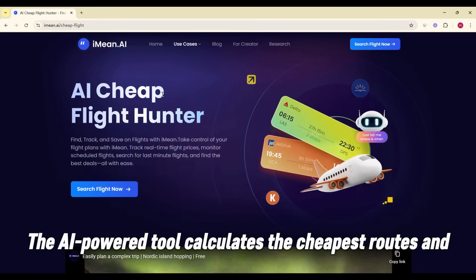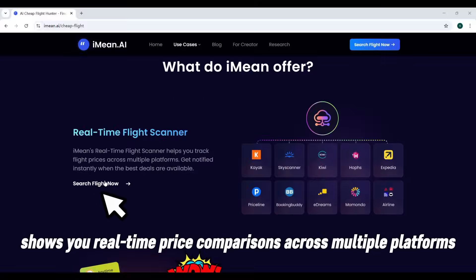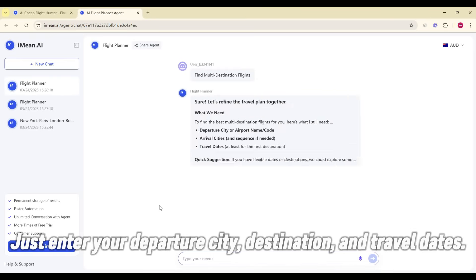The AI-powered tool calculates the cheapest routes and shows you real-time price comparisons across multiple platforms. Not only that, adding multiple destinations is feasible. Just enter your departure city, destination, and travel dates.